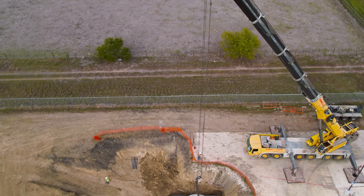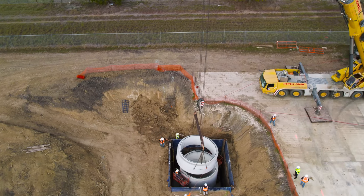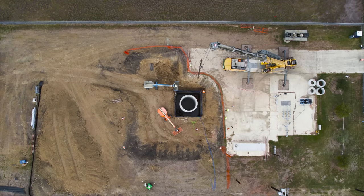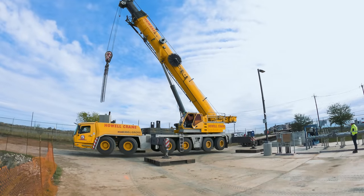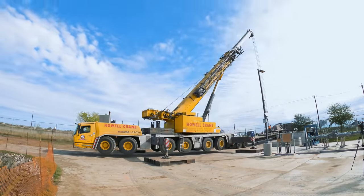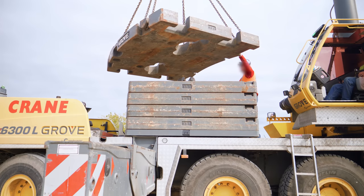I've partnered up with the San Antonio River Authority to walk you through the construction of a major sewage lift station project. And it's crane day! Check out that all-wheel steering. At the end of the previous episode, this 300-ton mobile crane had just finished getting set up on site with its outriggers and more than 100 tons of counterweight.